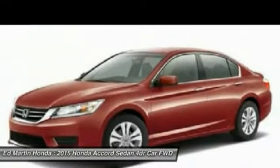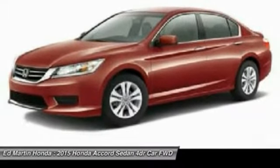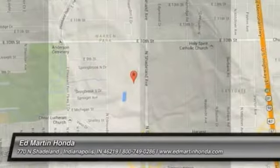Power steering, adjustable steering wheel, driver airbag, aluminum wheels, four-wheel disc brakes, floor mats. Come take a test drive today.